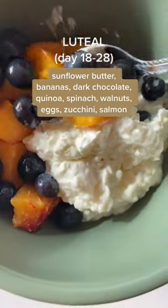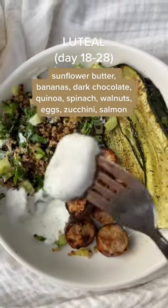And then in your luteal phase, add potassium and magnesium-rich foods to help counter the bloat from higher progesterone.